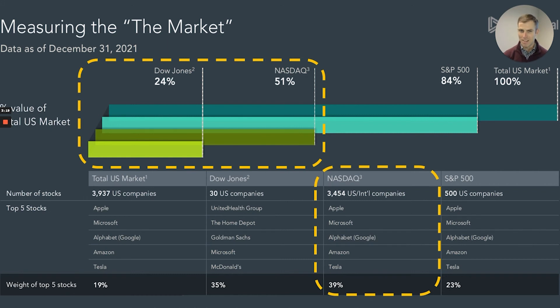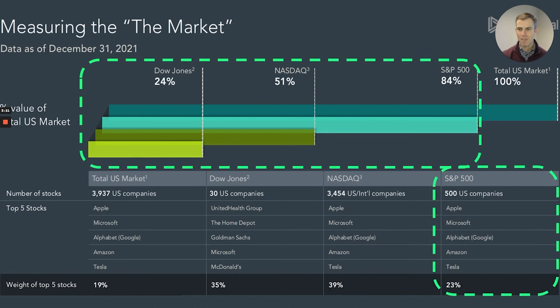Let's look at the S&P 500. Of the three, this is the one that you should be following most closely if you want to track the U.S. stock market. This is the U.S. large cap stock market index. It has fewer companies than the Nasdaq, but its member companies make up 84 percent of the U.S. stock market, and it is better diversified — meaning there is less concentration at the top — as the top five names account for 23 percent of the index.